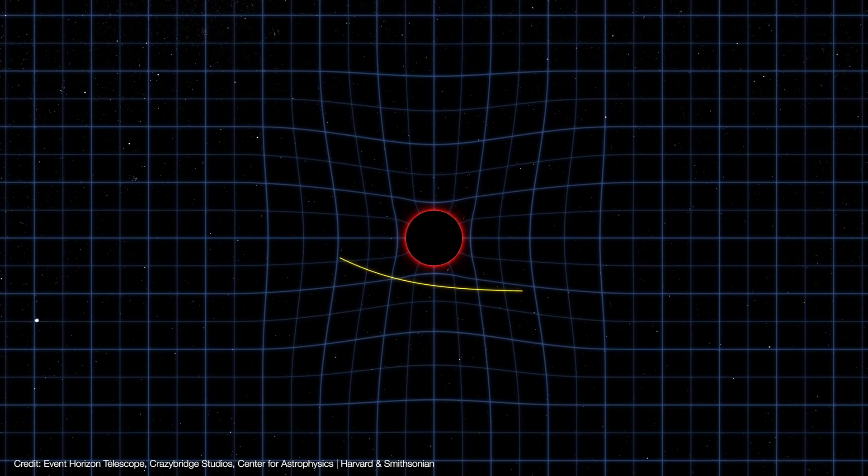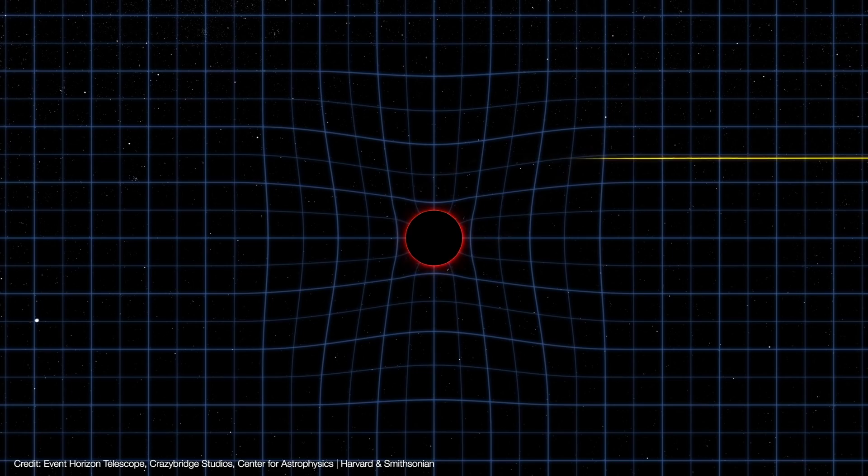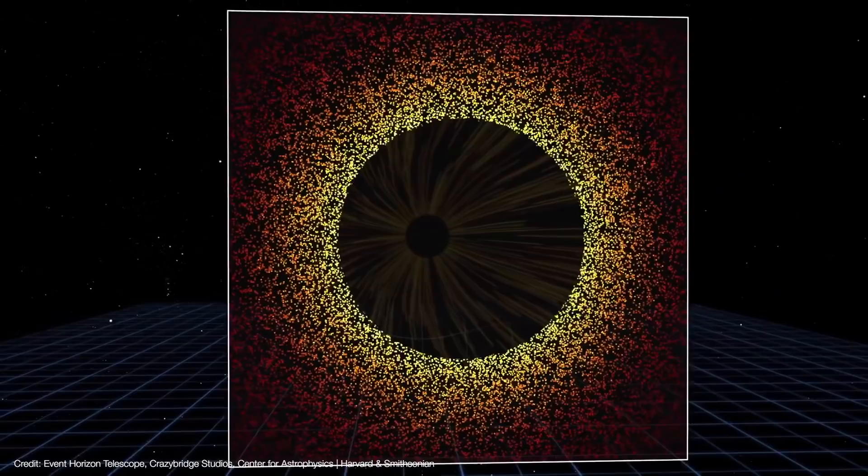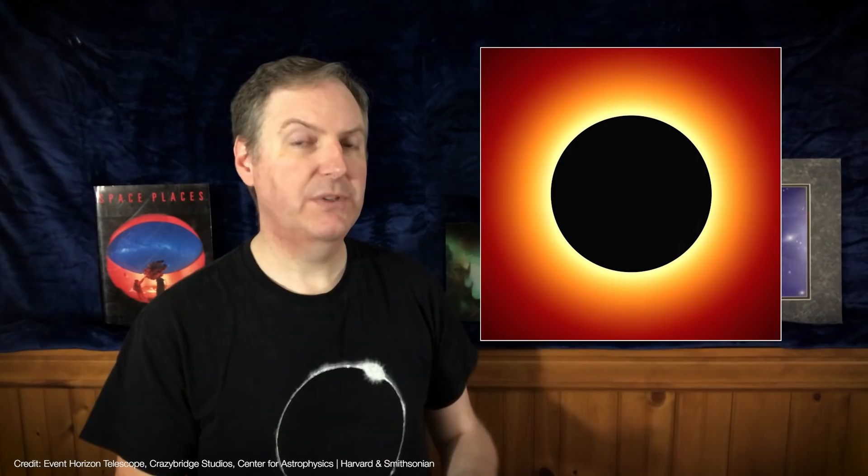If the black hole is rotating, light can orbit at a range of distances from the event horizon, so it can get lensed out to a distance of about 2.5 times the Schwarzschild radius. The result is a shadow about five times the event horizon's diameter, cast upon a ring of lensed photons. That means we can never actually see M87's event horizon or its photon sphere — in the best case scenario we can only see its shadow and the lensed photon ring.